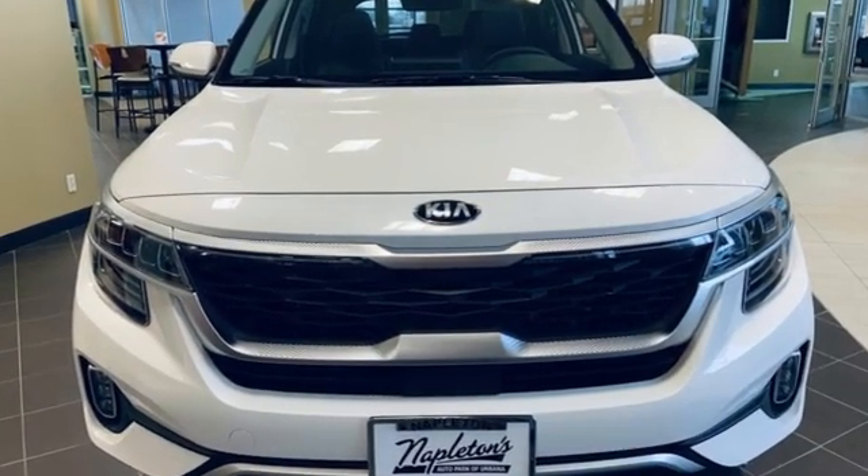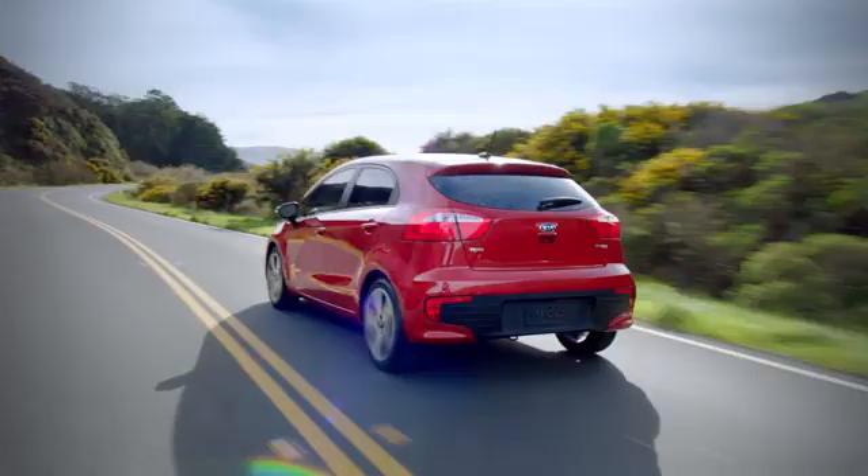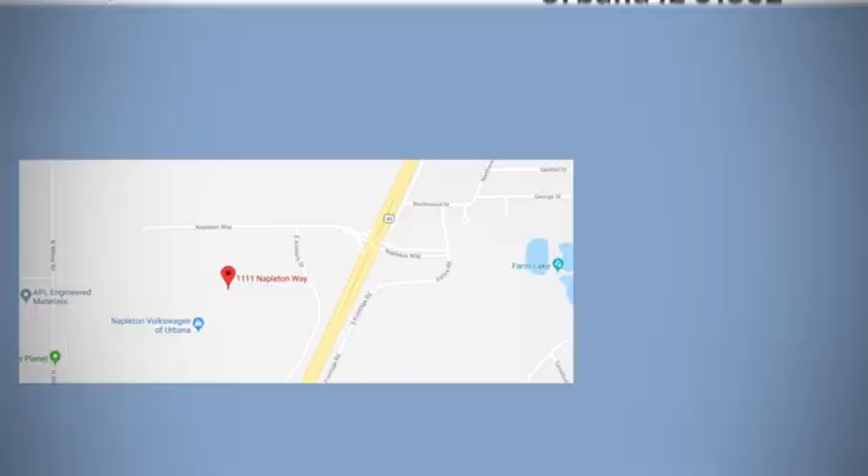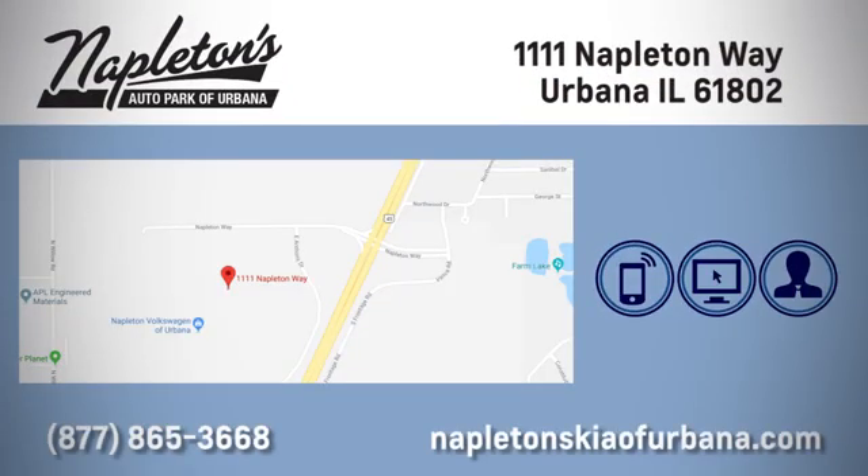Stop in for a test drive and make it yours today. Welcome to Napleton's Kia of Urbana. We're here to help you have the best experience possible. Call, click, or stop in today. We're located at 1111 Napleton Way in Urbana.